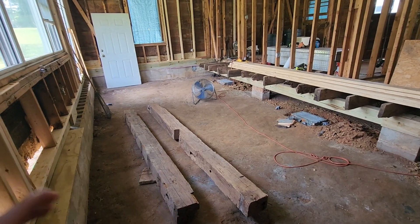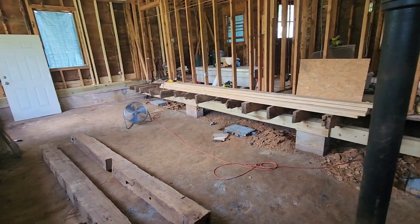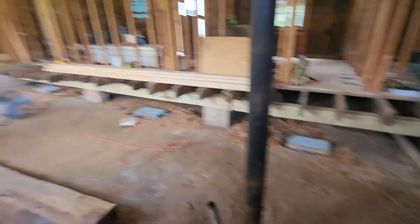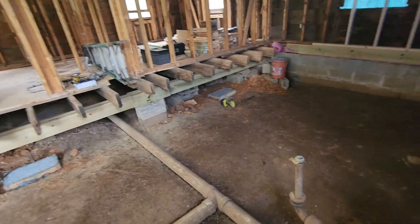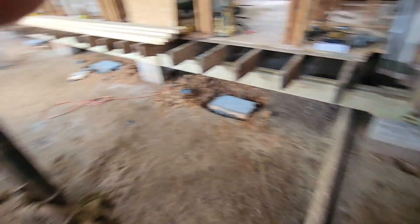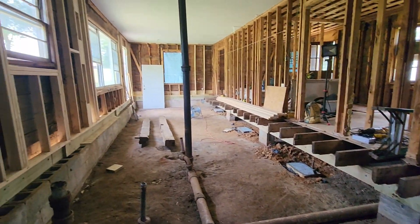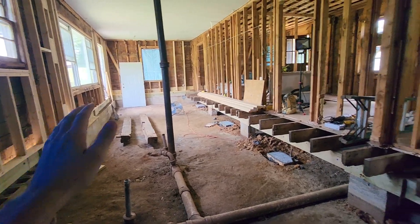I'm going to get a ton more pieces cut up — the blocking you put in between the floor joists — just to strengthen it up, two or three between each one all the way down through here. We'll deck all the way down this side of the house because it's really optimal right now — there are no walls to go around, so it's going to be super easy just to deck everything.